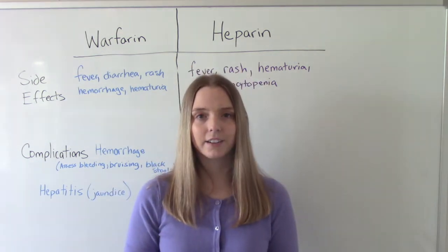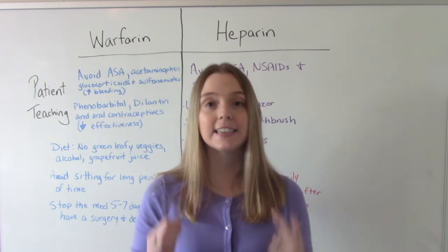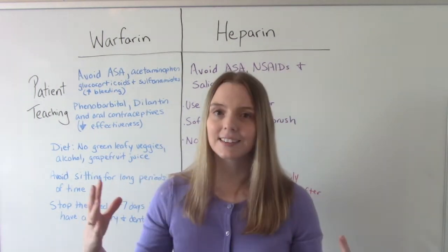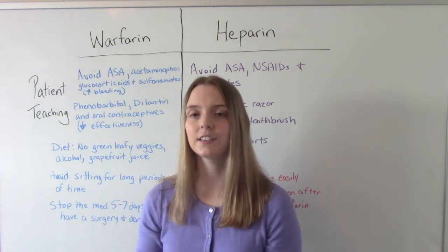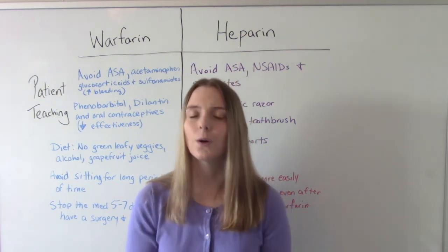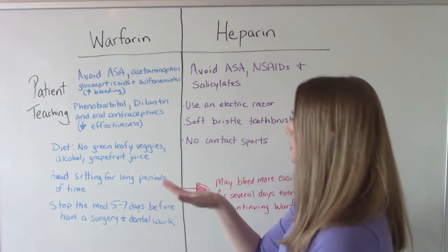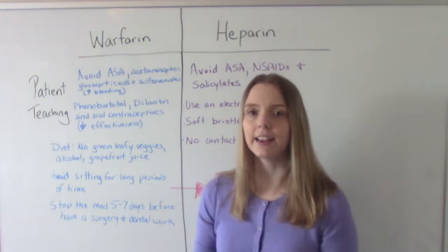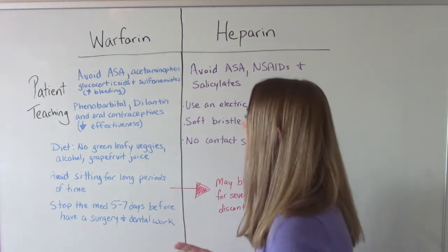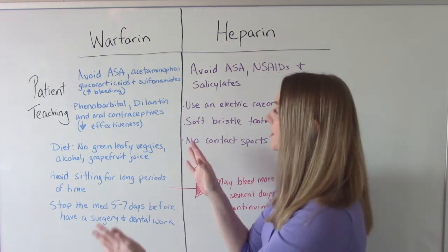Now let's talk about patient education. A big thing for warfarin is that it interacts with many other medications. Some increase bleeding risk — patients need to avoid aspirin (ASA), acetaminophen, glucocorticoids, and sulfonamides. On the flip side, phenobarbital, Dilantin, and oral contraceptives (like the birth control pill) will decrease the effectiveness of the warfarin. It's really important to know what your patient is taking.